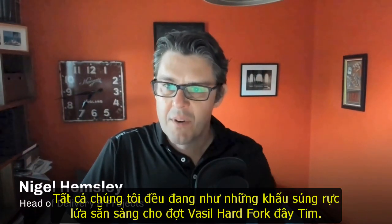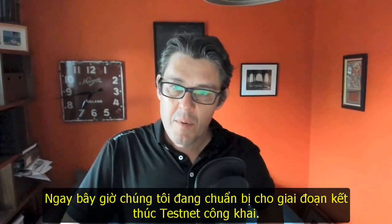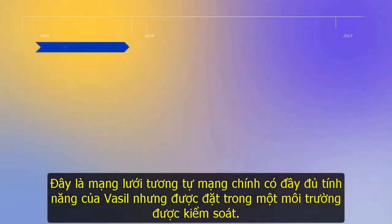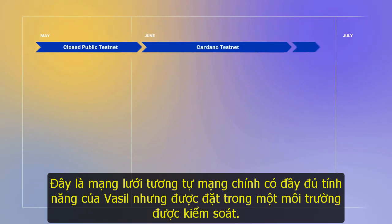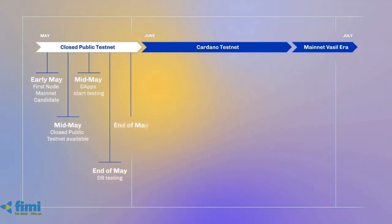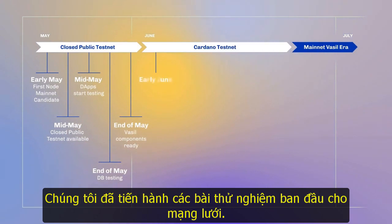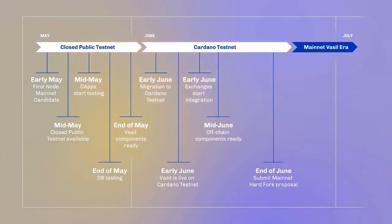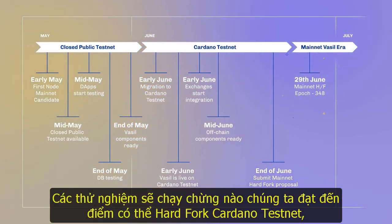Well, we're all guns blazing for the Vasil Hard Fork, Tim. Right now we're preparing for our closed public testnet phase. This is a network like any other network. We put all our Vasil features into a controlled environment and we open up a network with a small group of SPOs who are helping us to test the network initially. We do our initial network tests and then we can do further regression tests and move into testing the new functionality. This will run until we get to the point where we can hard fork the Cardano testnet.